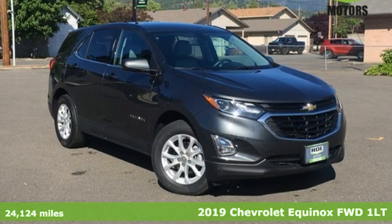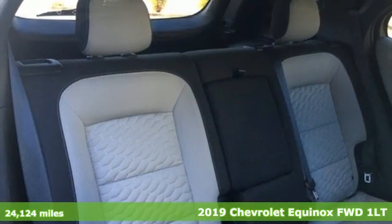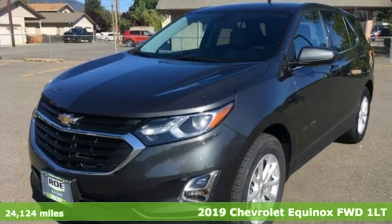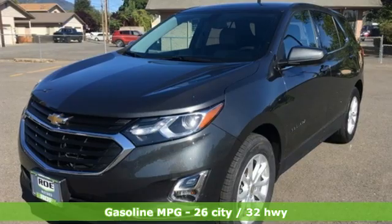Here's a 2019 Chevrolet Equinox. This Equinox is a talented multitasker with impressive fuel economy, thoughtful safety features, and a powerful performance.